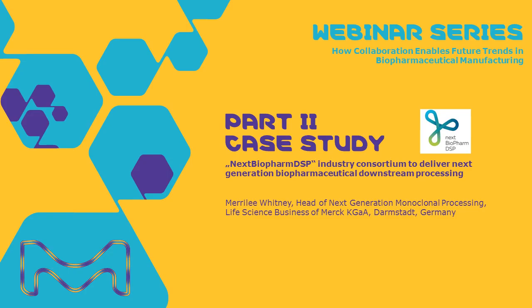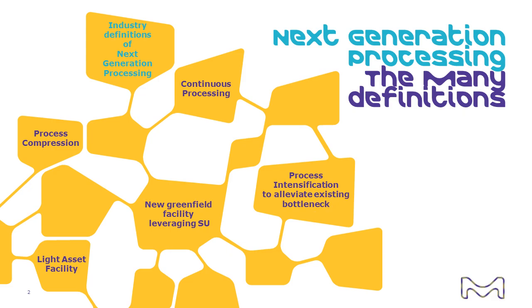It's a great pleasure to be here today to discuss a case study regarding how collaborations can really advance the technologies associated with next generation processing. One of the things that's very important to understand when we talk about next generation is that there are a multitude of definitions which exist within the industry. If we polled all of our participants today, you would find potentially very different definitions — ranging from process compressions to a light asset facility, a greenfield facility leveraging single-use technologies, or fully continuous and connected processing.